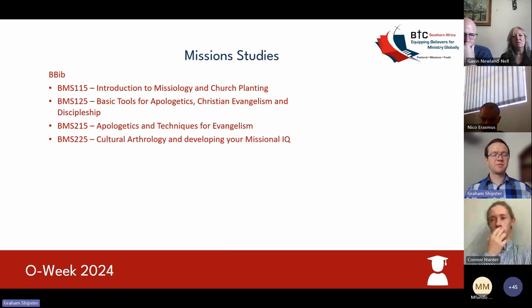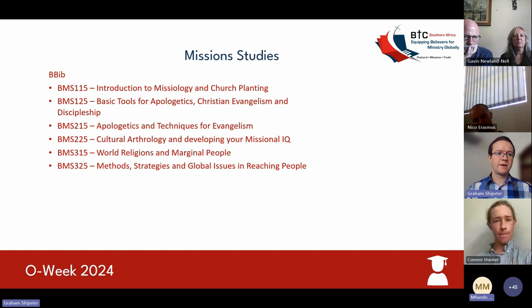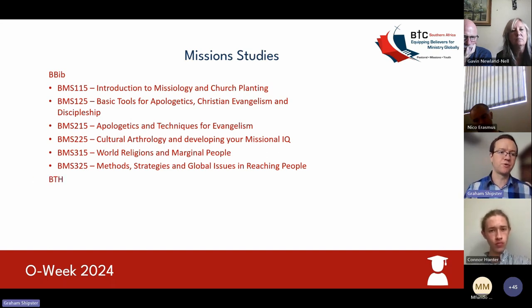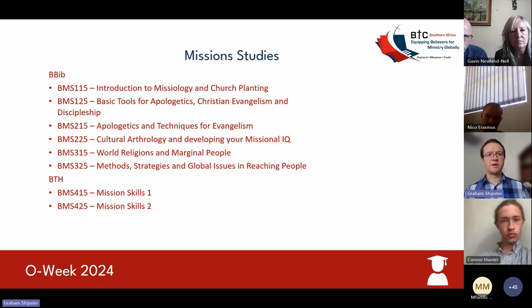The second semester of your second year will be cultural anthropology and developing your missional IQ. In your third year, you will be looking at world religions and marginal people, and the second semester of your third year will be methods, strategies, global issues, and reaching people. Coming to your fourth year in the Bachelor of Theology, in your first semester is mission skills one, and then mission skills two in the second semester.